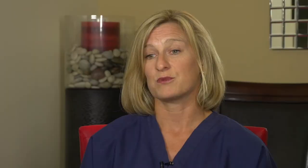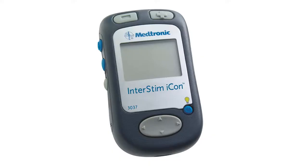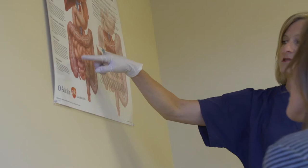A procedure that was previously used for urinary incontinence has now been approved for fecal incontinence as well. It's called the InterStim procedure. InterStim is a two-part procedure where we initially perform a temporary first part that can be done in our office.